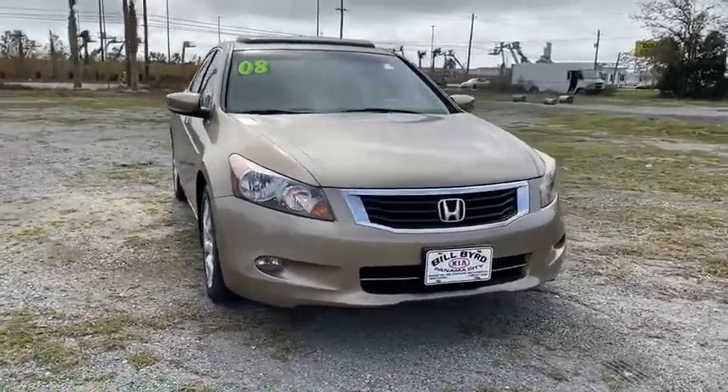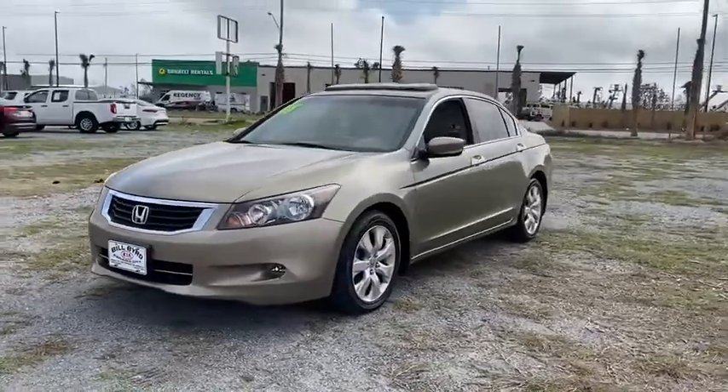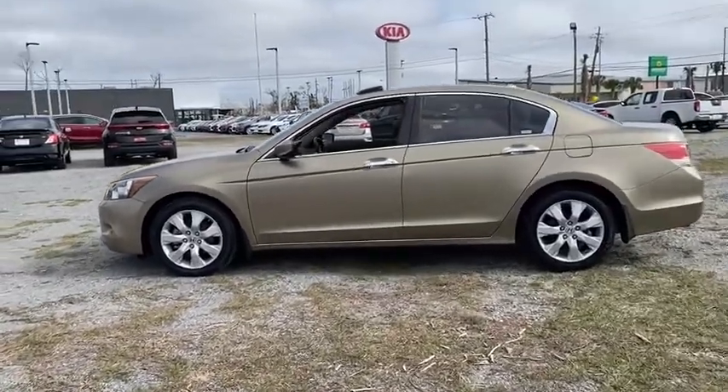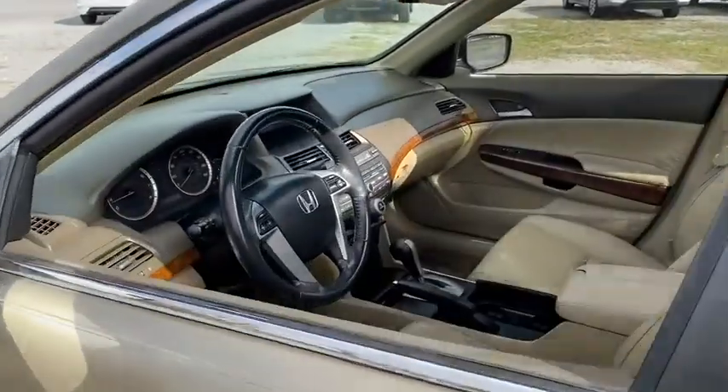We are pleased to show you the 2008 Honda Accord — ingeniously simple, yet overflowing with luxury and technological creativity. All that and more in the Accord. This vehicle has less than 105,000 miles. Here are some of this vehicle's great options.